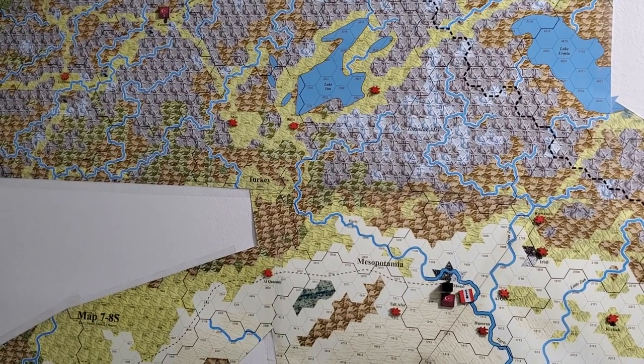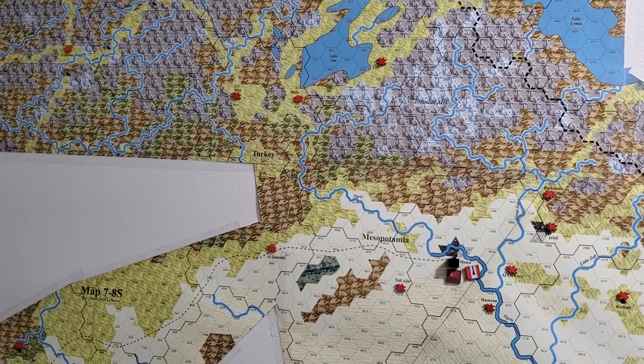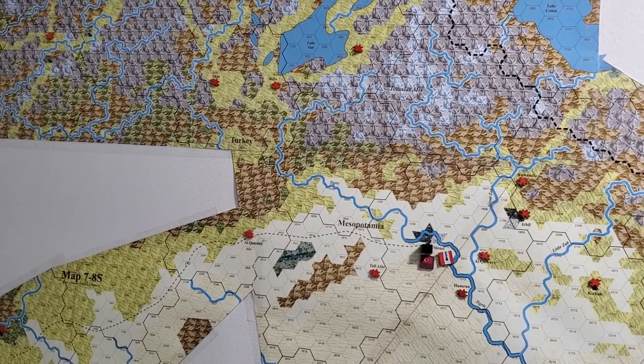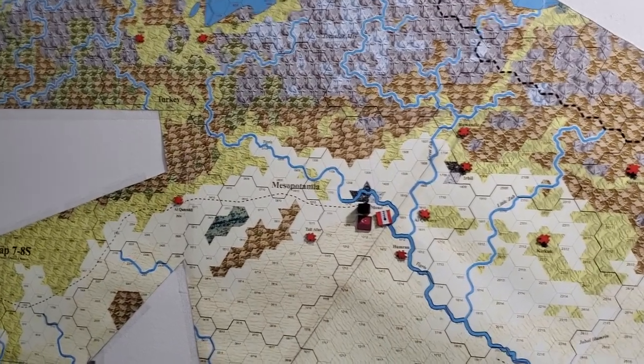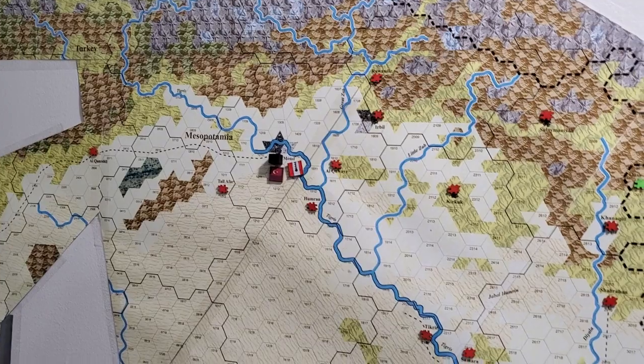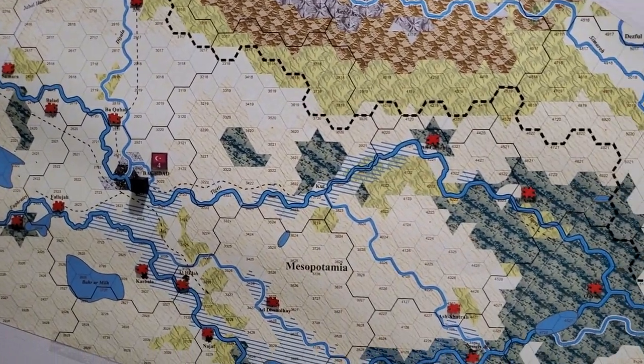I'm not claiming to be an expert on using the strategic map, but I'm starting to clue in. And no, this is not the strategic map — we're going to get there in a minute. What I've been doing is more of a preparation exercise.